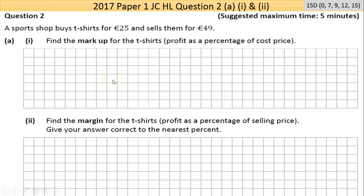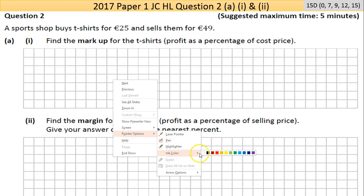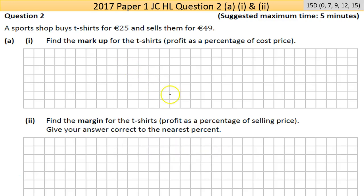Welcome to the 2017 Paper 1 Question 2 of the Junior Cert Higher Level. Pause now and attempt the question. If you want a set of notes with the screen grab question and the answer on the subsequent page, just send me an email at shanetroy@gmail.com and I'll get it back to you.